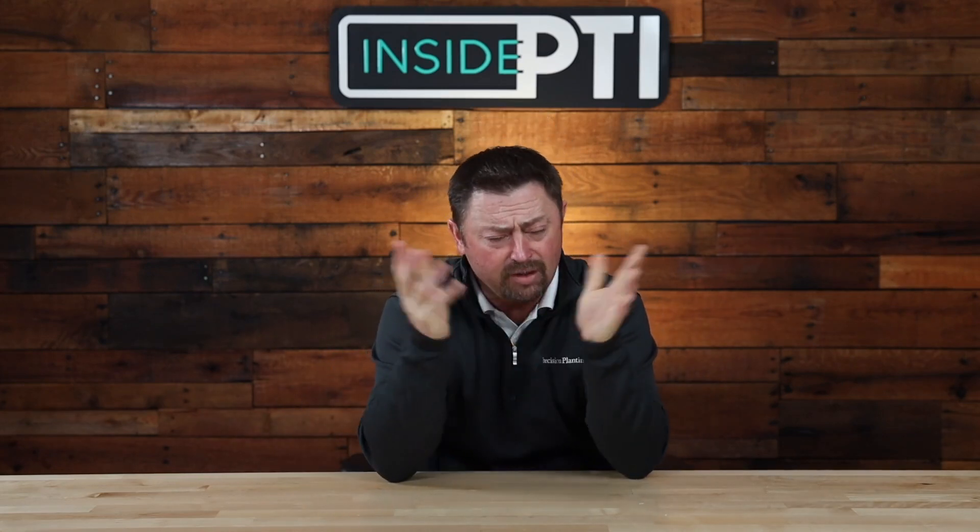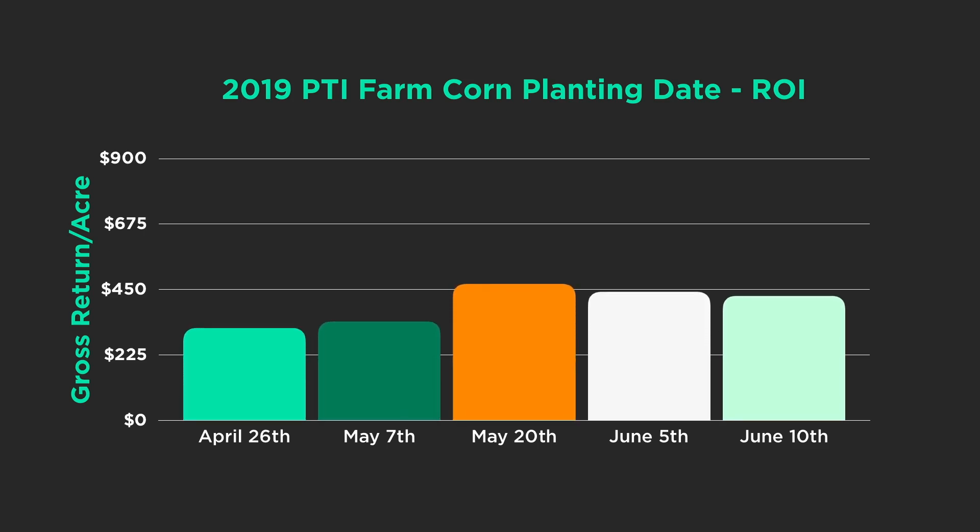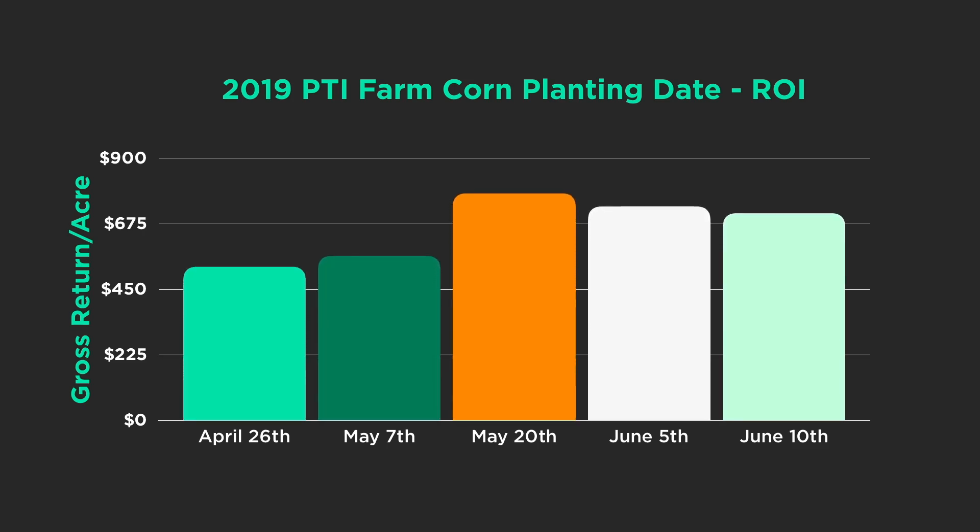Again, 57 to 67 bushel losses — take those yield consequences times the price of corn. We're using $3.67 as our rolling 12-month average for corn at elevators or grain terminals around the PTI farm, and that yield consequence comes up to nearly $250 to the acre. See what happens when we push it — we try to get out there and plant in tough conditions — it can add up to severe losses.